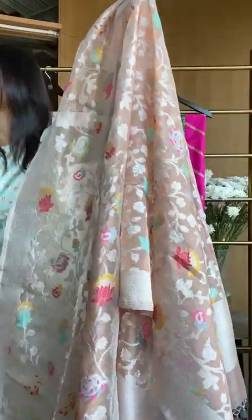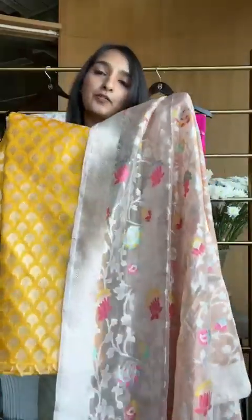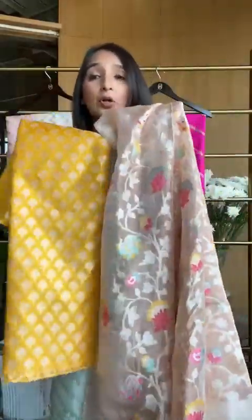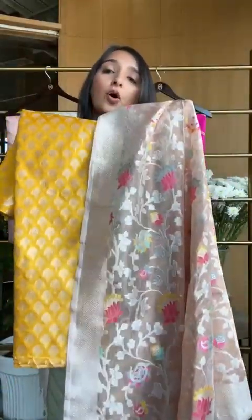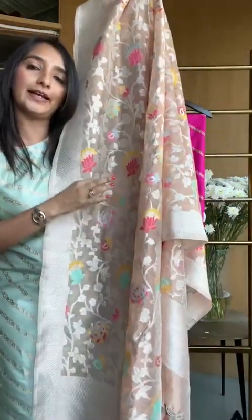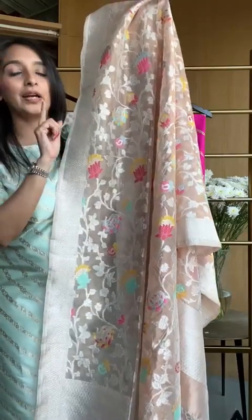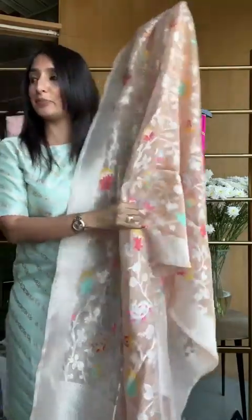If you want, especially for this upcoming season, you want to do a combination — look at this, it's so bright and beautiful and perfect. We have picked this brighter combination from one of the colors in the dupatta. But if you want to go lighter, a very light peach or a silver fabric worn with it is also classic. These are all single pieces and they look amazing.